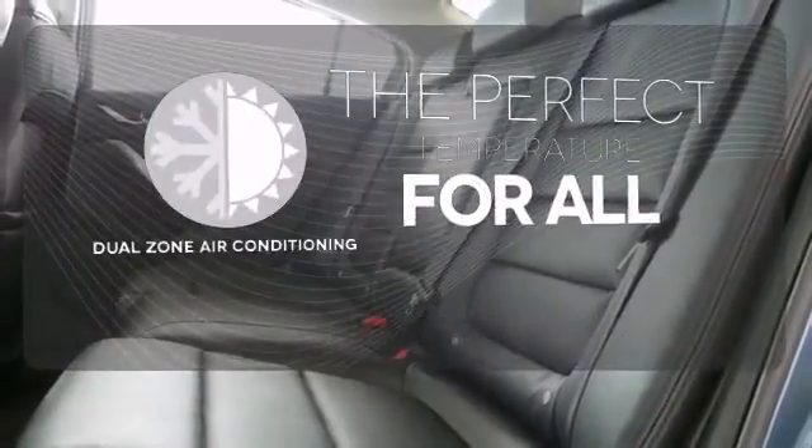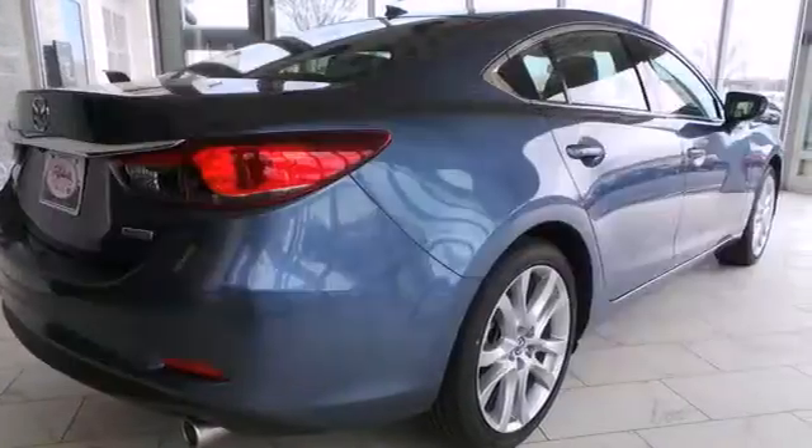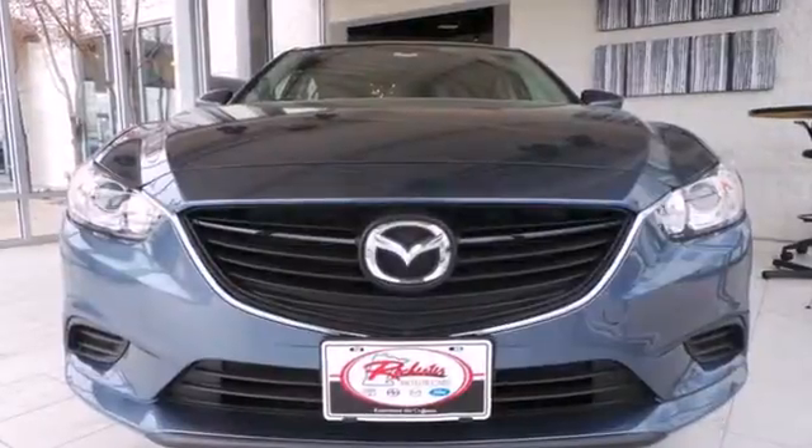It's too hot, it's too cold — not anymore with the dual zone air conditioning. You can truly have it all in this Mazda 6.